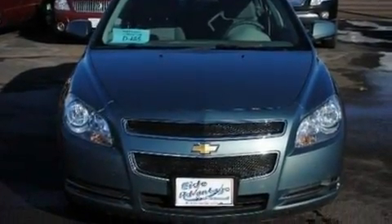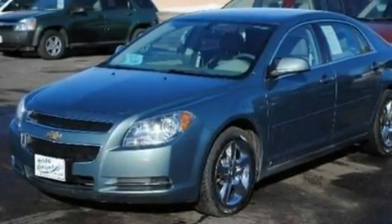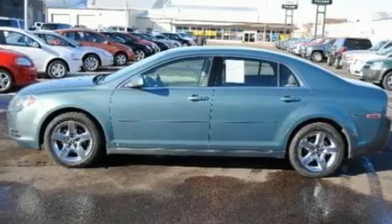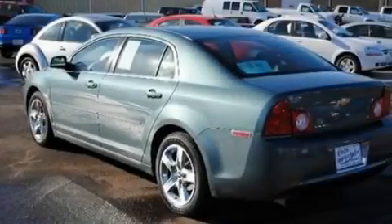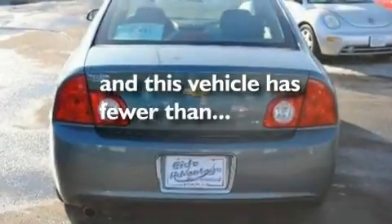Its top features include cruise control, full-power accessories, external temperature display, a six-speaker audio system, a multi-link rear suspension, a four-wheel independent suspension, 17-inch wheels, a low-tire pressure indicator, XM satellite radio, and this vehicle has fewer than 51,000 miles on the odometer.